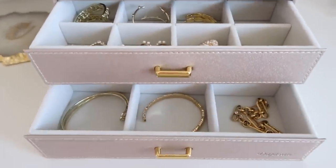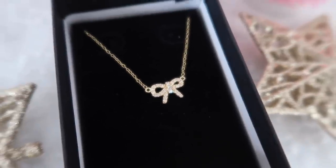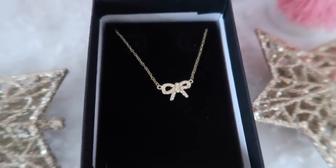Speaking of jewelry, this bow necklace I'm wearing is from Amazon! It is so darling — I love the bow detail. It's like a crystal bow, so delicate and dainty. I've been loving wearing it recently and I can't believe how affordable it is — the quality is really nice. It comes in a few different finishes but I love this gold.